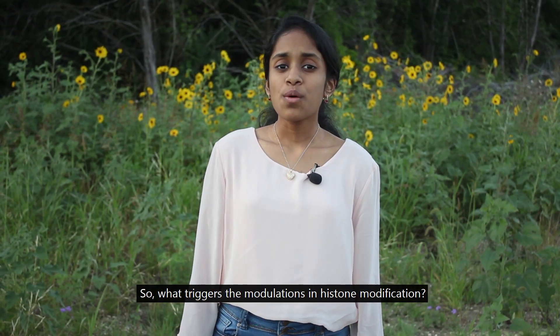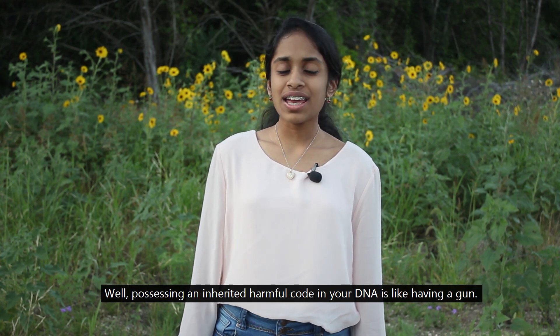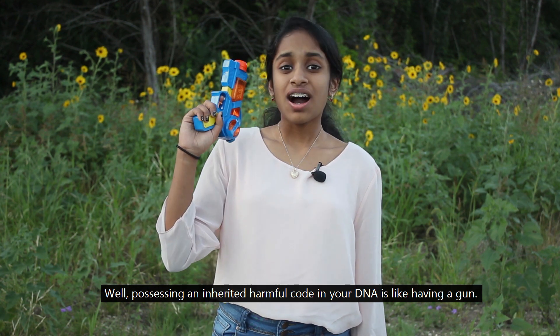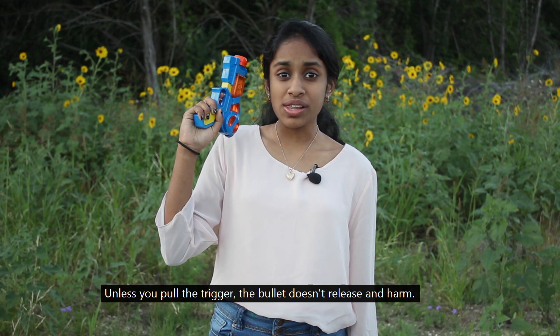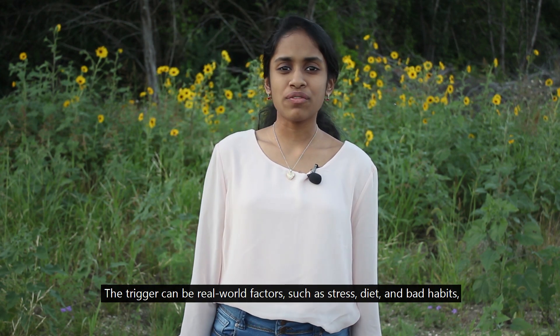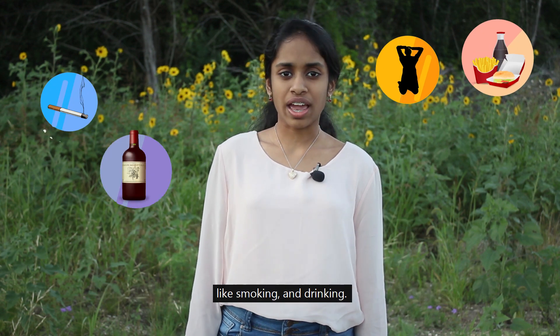So, what triggers the modulations in histone modification? Possessing an inherited harmful code in your DNA is like having a gun. Unless you pull the trigger, the bullet doesn't release and harm. The trigger can be real-world factors such as stress, diet, and bad habits like smoking and drinking.